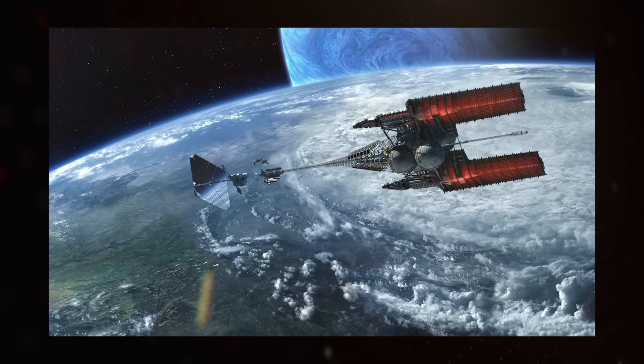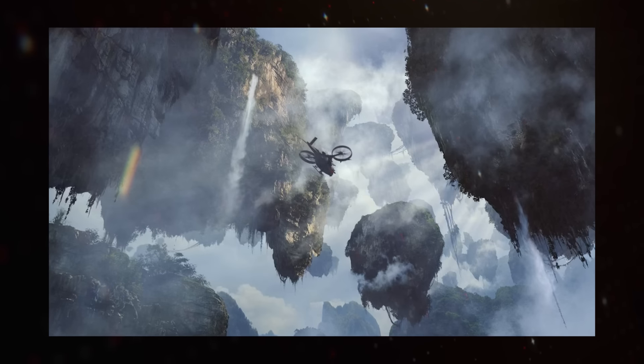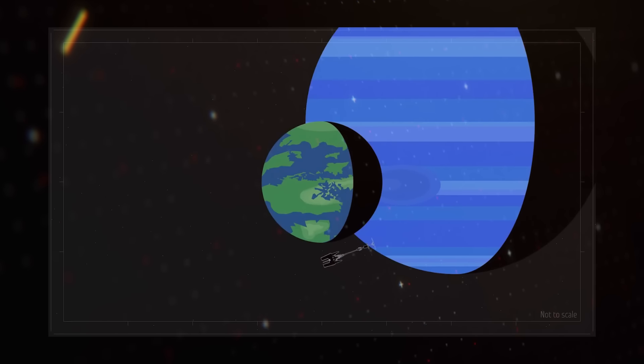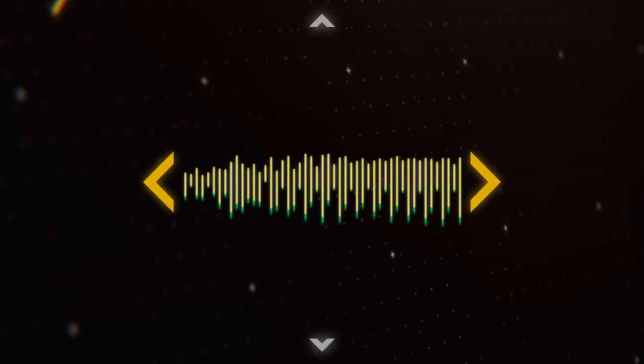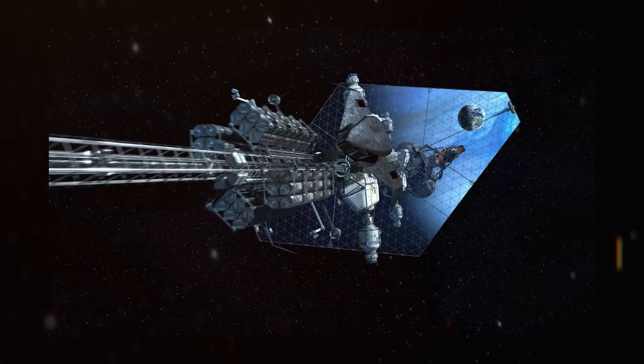The huge matter-antimatter engines — built using unobtanium from Pandora, one of the reasons the magic floaty rock is so important — were burning for nearly 6 months to decelerate the ship before its arrival, with a lot of that heat still slowly leaving the ship after it arrived. Another reason I love the design is its size. There are a lot of large ships in sci-fi, though they tend to be big just to be big rather than for any practical purpose, but for the Venture Star it's more that it's long rather than huge.